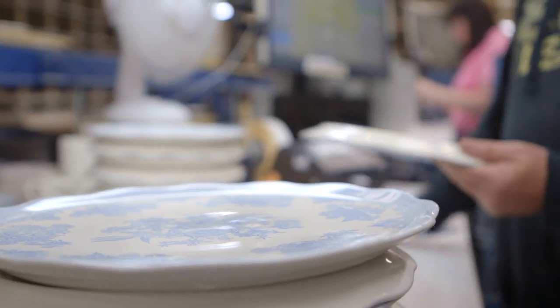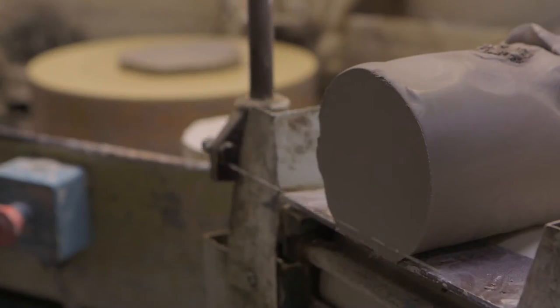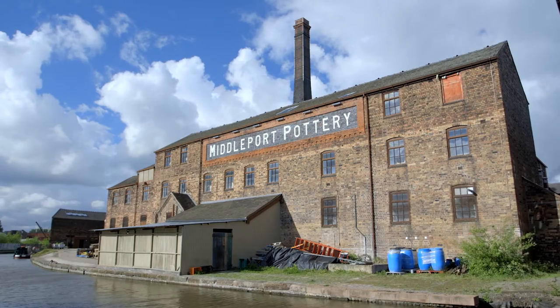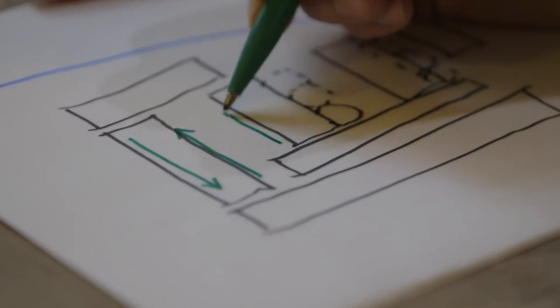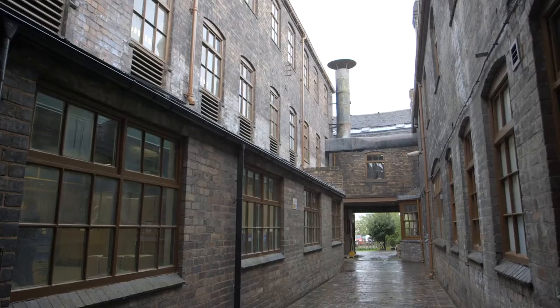The significance of this factory is its status as the model factory — it was a complete revolution in design. The clay came in one end and the cup went out the other end. As soon as we arrived at the site and started to understand this process, it was very clear what the original design was trying to do in terms of these perpendicular ranges and the way that the pottery moved through from clay to cup, past these banks of ovens and across these perpendicular ranges.